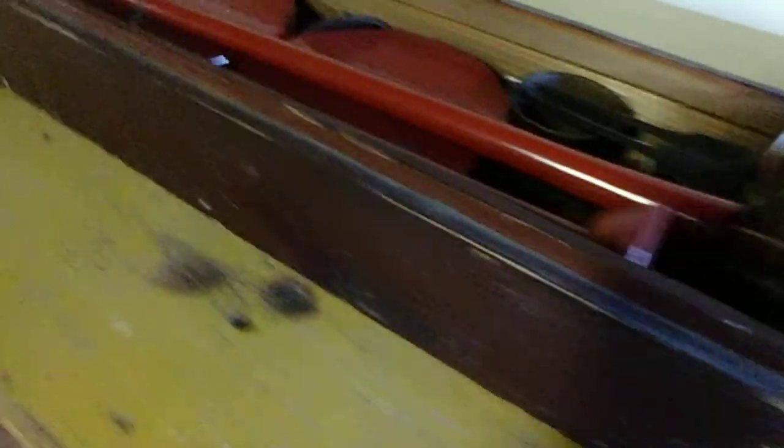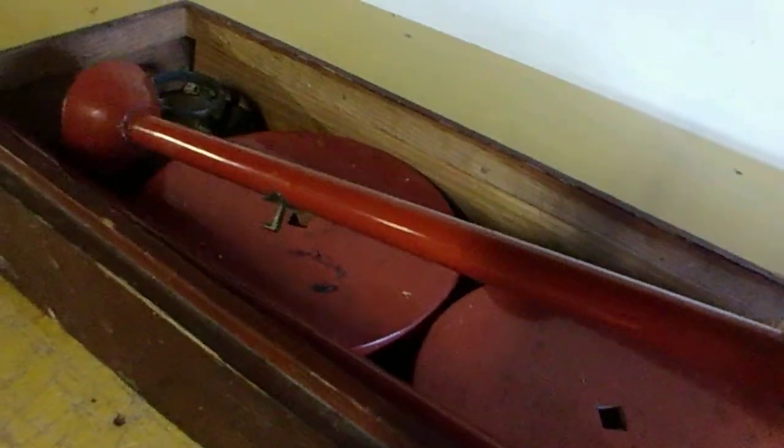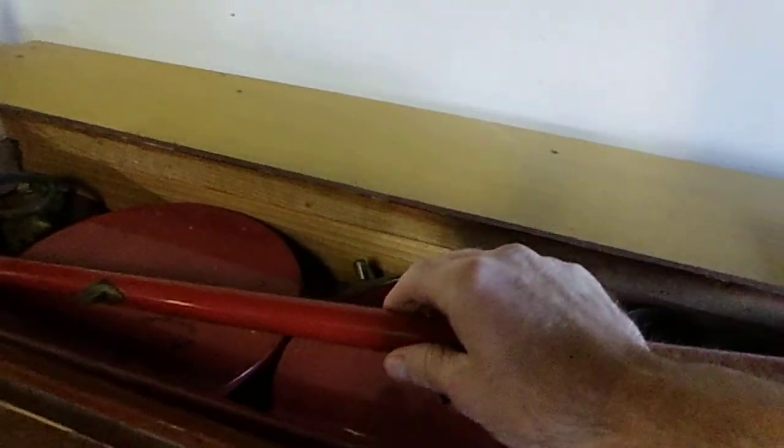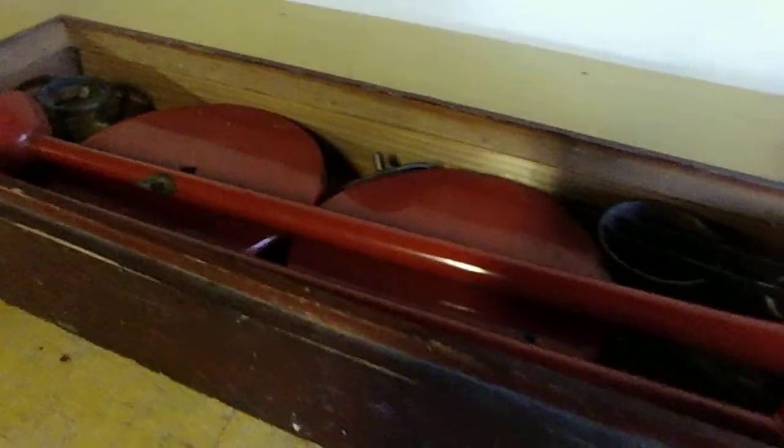It's real-deal Buddhist temple stuff here. These are candlestick holders used in the temple setup. I'll get that set up soon enough. Apparently this tool is used to take the candle off the holder. We'll get to this.